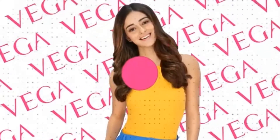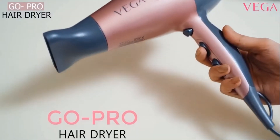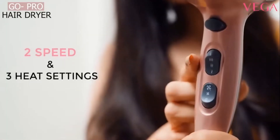Presenting to you the all new Vega Ananya Pandey Signature Collection, Vega GoPro Hairdryer. The 1800 to 2100 watt powerful motor, 2 speed and 3 heat settings.